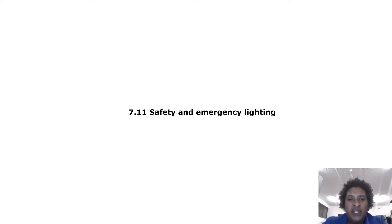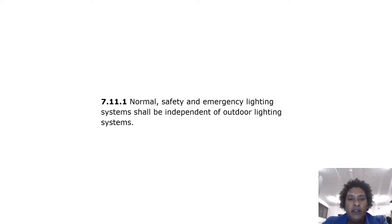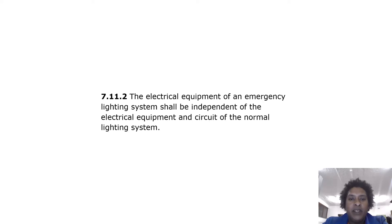Safety and emergency lighting: normal safety and emergency lighting systems shall be independent of normal lighting systems.